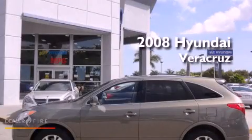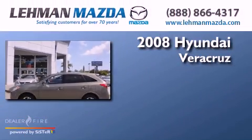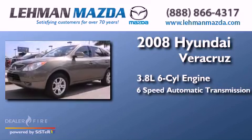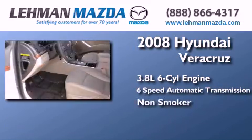This is a 2008 Hyundai Veracruz. It has a 3.8 liter, 6-cylinder engine, a 6-speed automatic transmission, and a clean non-smoker interior.